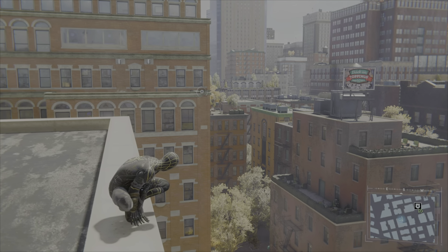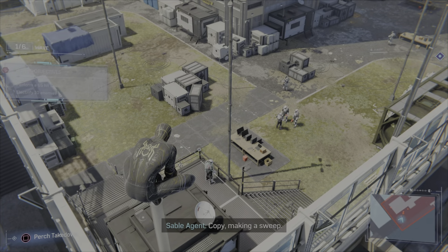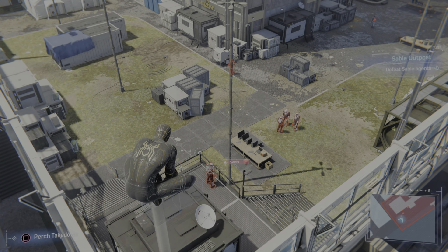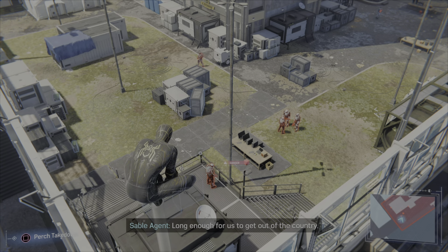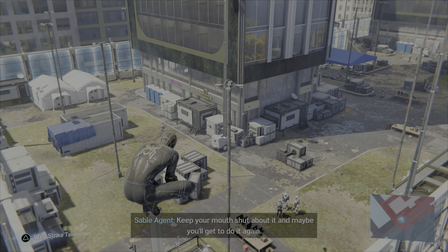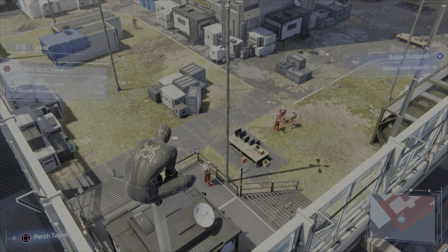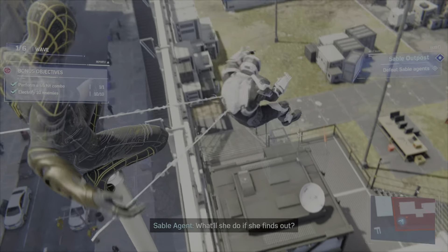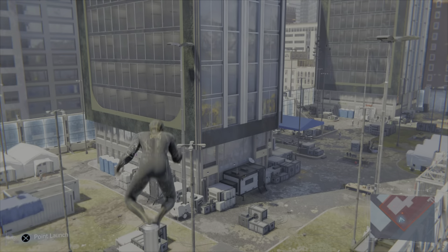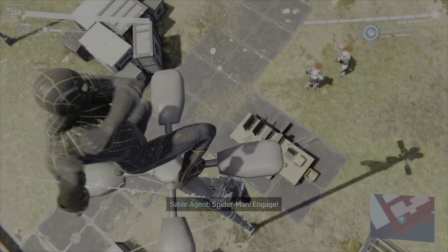Let's get straight into a side mission. Back in Spider-Man you could do the first round stealthily, but the second round everybody would be alert. In Miles Morales you could do the whole thing stealthily and not get alerted unless you get caught. So without further ado, we're going in loud.